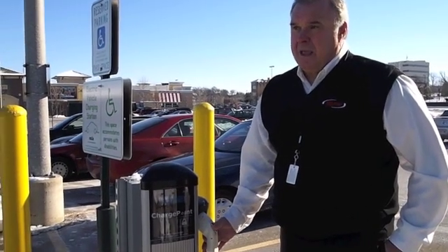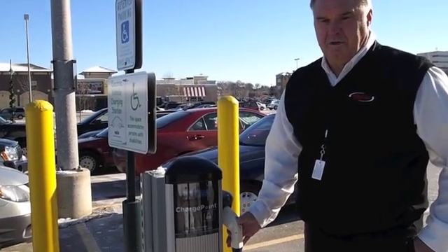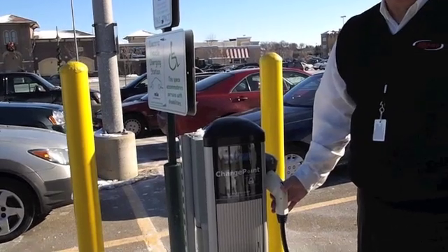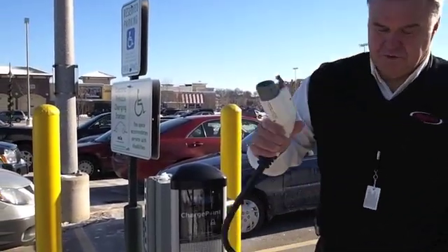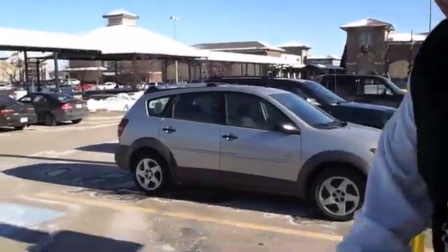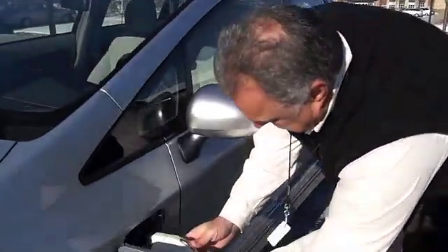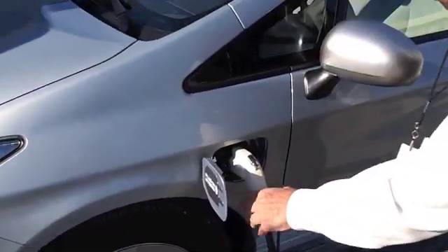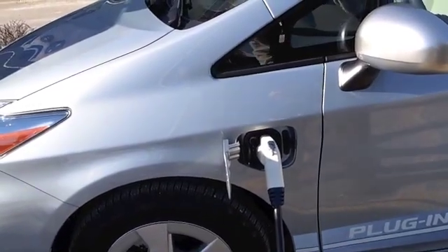We're out here at Greenway Station at MG&E's brand new charging station with the Toyota PHV plug-in Prius. We're going to test a little charge right here. I've got the charger hose connected, and previously I scanned my card to authorize and activate the charging process — and now the charging has begun.